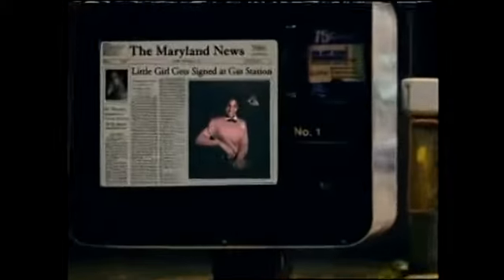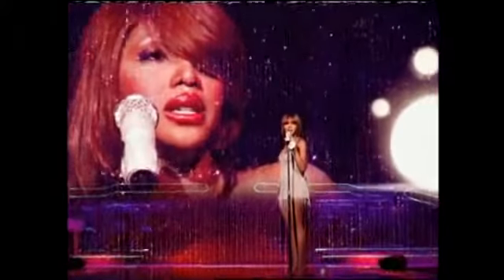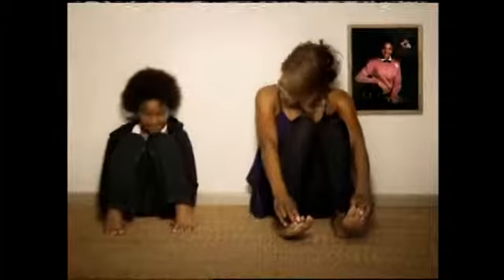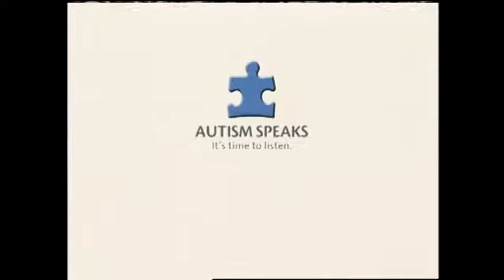In 1990 in Severn, Maryland, the daughter of a clergyman was discovered by a music industry insider while pumping gas at a service station. The odds of her getting signed and spending 11 weeks at number one on the U.S. singles charts — one in 19 million. The odds of this former church choir singer going on to sell 40 million records — one in 15 million. The odds of the same woman winning six Grammy Awards and starring in two Broadway plays — one in 75 million. The odds of this musician and performer having a child diagnosed with autism — one in 110. I'm Toni Braxton, and I encourage you to learn the signs of autism at autismspeaks.org. Early diagnosis can make a lifetime of difference.